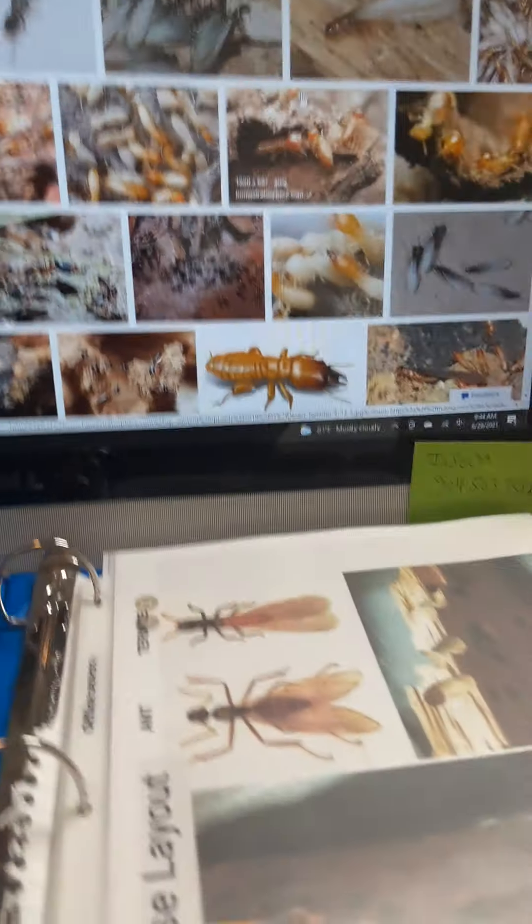Hey guys, it's me Gary Lee Stanley, your sales guy. How are you doing today? Today we're going to talk about our favorite subject, which is sales. I work with a company called Insecta Exterminating, and we do it right the first time.